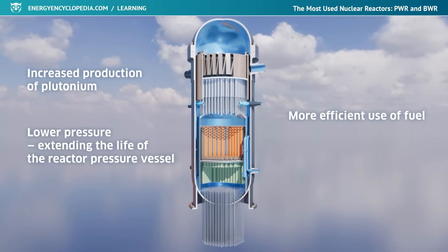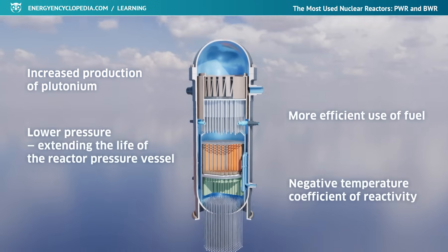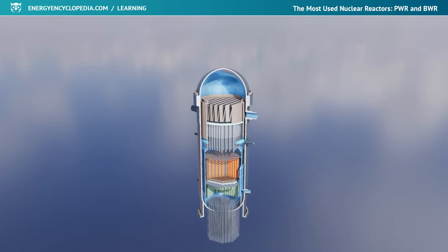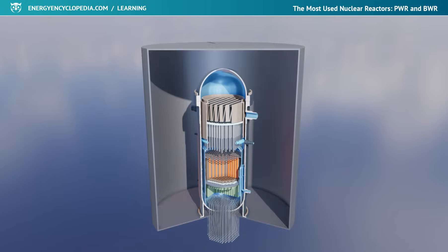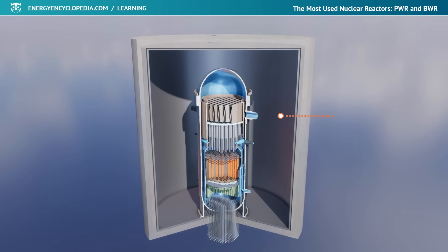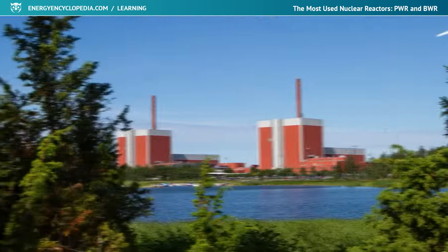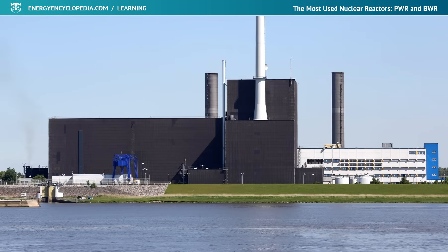Last but not least, an advantage of BWR reactors from the point of view of safety is their large negative temperature coefficient of reactivity. In power plants with BWR reactors, all operational systems including the fuel exchange system are hermetically sealed within a protective cover consisting of a steel jacket and a concrete building. In case of an accident, the protective cover fulfills an important safety function, preventing the release of fission products into the environment.